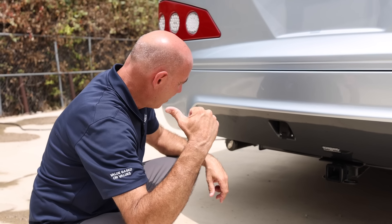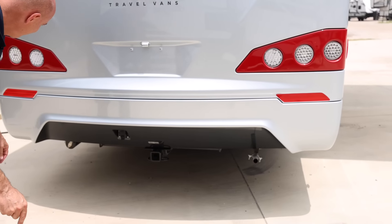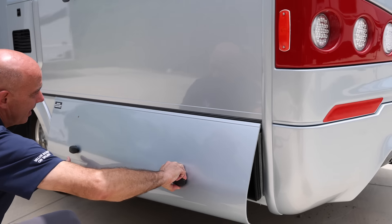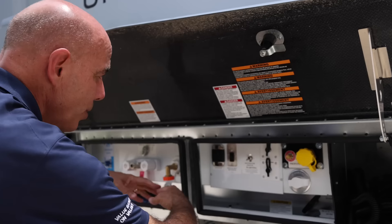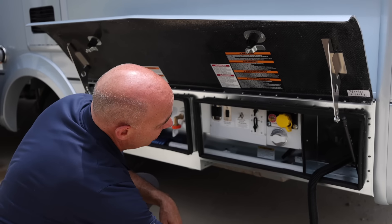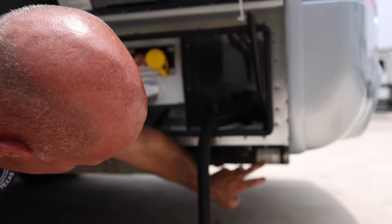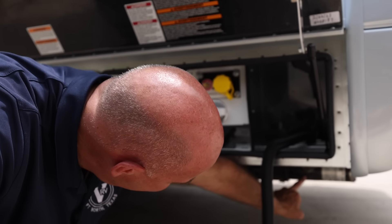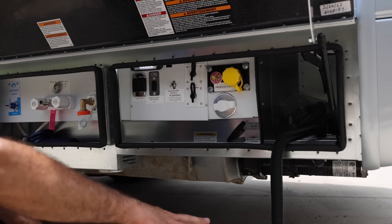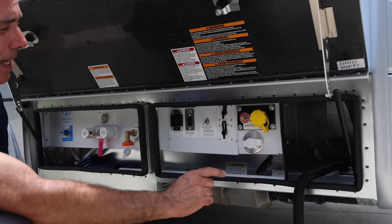That's your exhaust for your generator right here. Easing around to the utility side of the coach — this is where the connections happen. This has a macerator system on it, and one thing I like that Leisure does is place the macerator motor right here on the back where it's very accessible, easy to get to, and easy to service in the event you need it. You probably won't — they're very reliable — but it's nice that it's there.